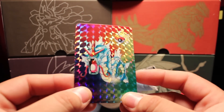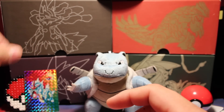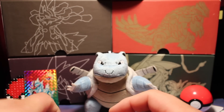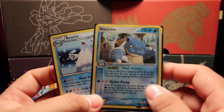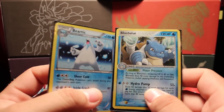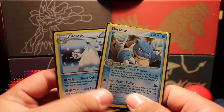Here we have some other stuff — it's a sticker. Yeah, it's a Gyarados and Pikachu sticker. Really cool, very nostalgic. And here we have — oh cool — a Blastoise card and a Butterfree holo. This Blastoise will go great with my collection.